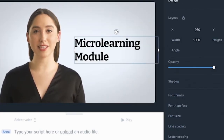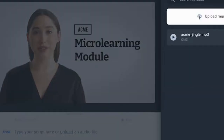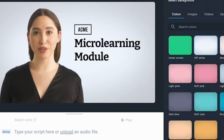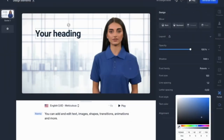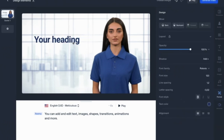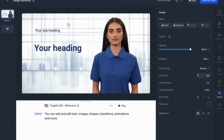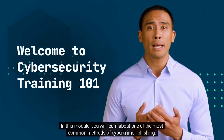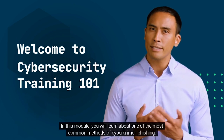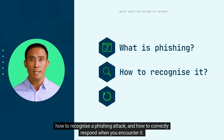You can customize the avatar's appearance, choose the tone and style of the voice, and even add background music and sound effects. Once you have created your video, you can easily export it in different formats and share it on various social media platforms or embed it on your website. With Synthesia, video creation has become more accessible, faster, and easier than ever before, allowing you to create engaging video content in minutes without having to spend hours in front of the camera.